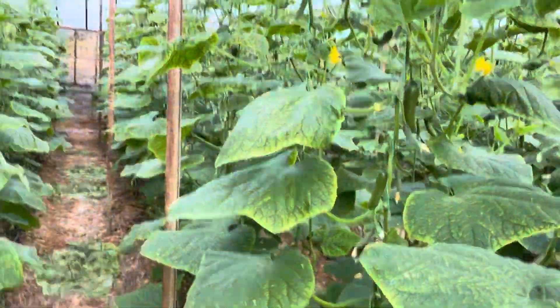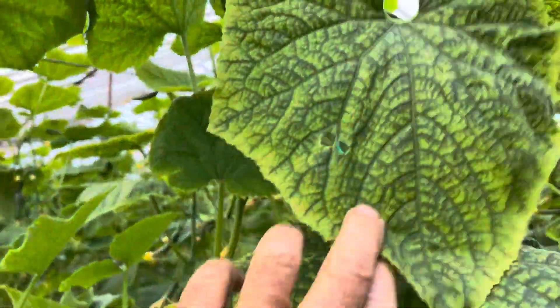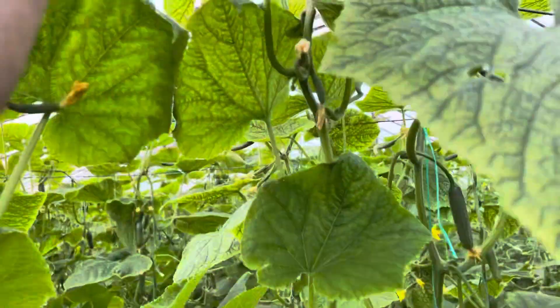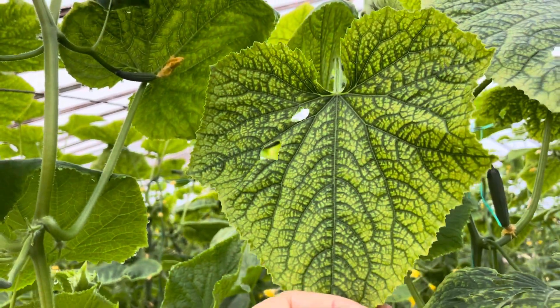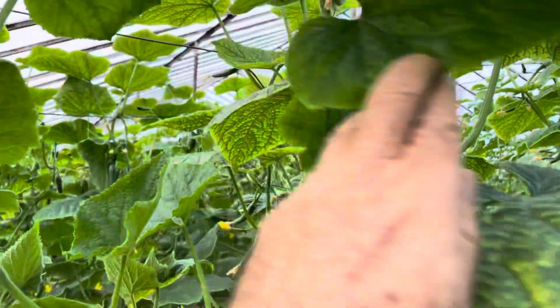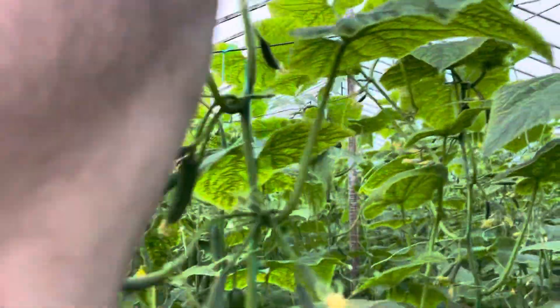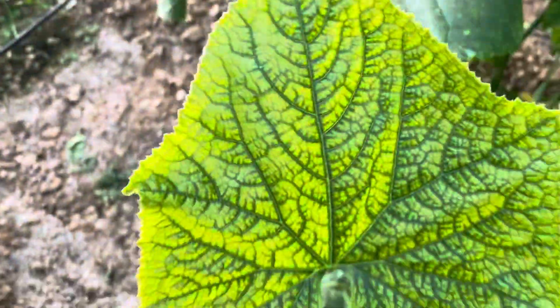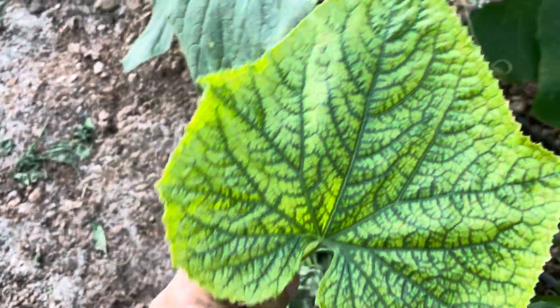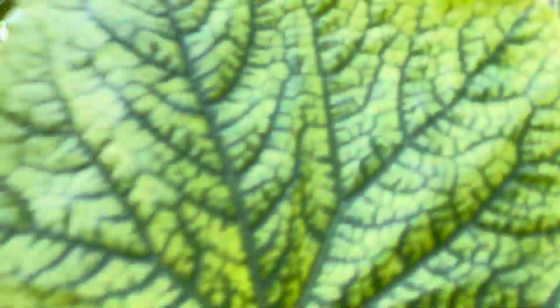Burada da çok fazla karşılaşılmayan bir problemimiz var. Bununla ilgili üreticilerimizi de bilgilendirelim. Bunlar arkadaşlar hyar mozaik virüsü. Hyar mozaik virüsünün tipik göstergeleri bunlardır. Görüntü aynen mozaik gibi olduğu için bu ismi almıştır bu virüs.